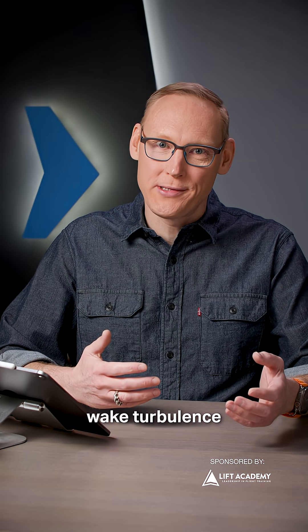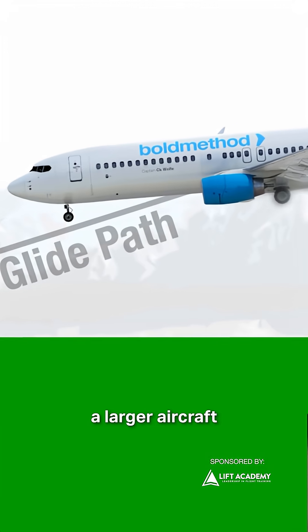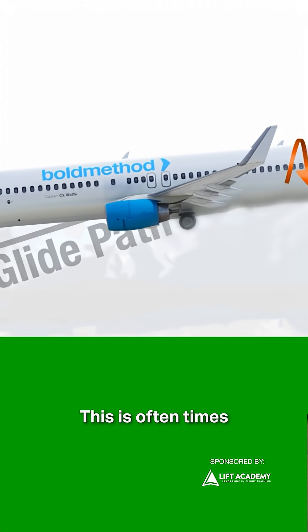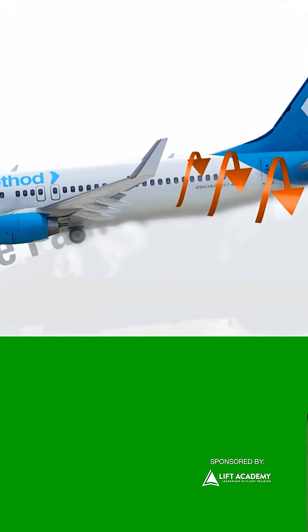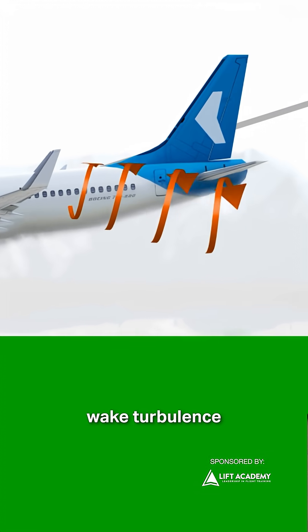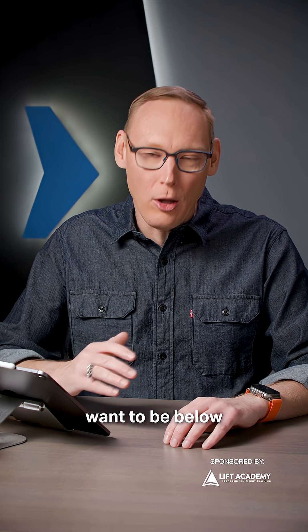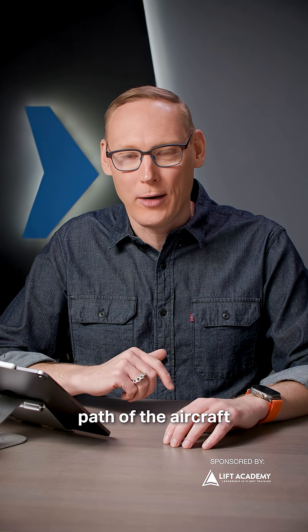How can we avoid wake turbulence when we're following a larger aircraft on landing? If you're landing at a towered airport, this is oftentimes a common problem. Remember, the wake turbulence coming off the back of the wing is going to sink down, so you do not want to be below the flight path of the aircraft in front of you.